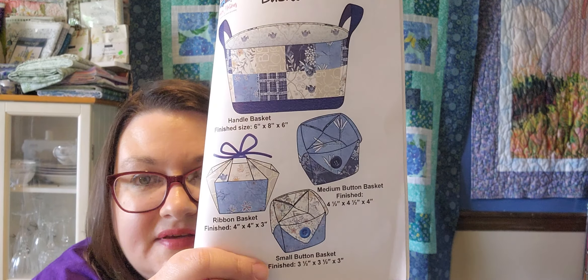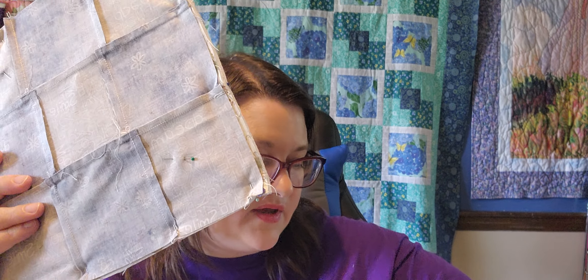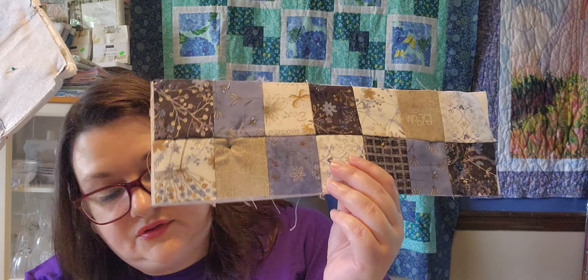I'm also working on another Creative Notions box from December of 2021 — all those baskets. Those two I showed earlier are done. I'm still working on this one and the big one. I have the nine-patch sewn and pinned to some Flex Foam. The bigger basket is also pinned to some Flex Foam, which I'm going to quilt before doing the next step — probably some straight-line quilting a quarter inch away from the seams.